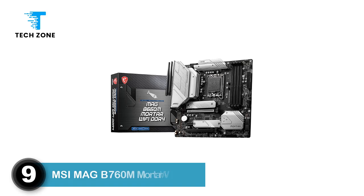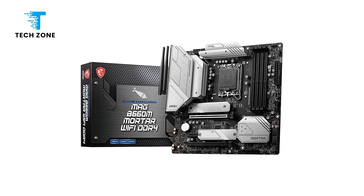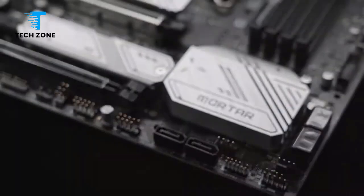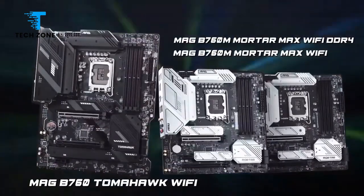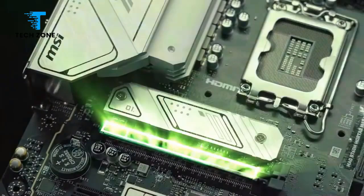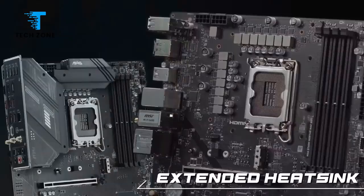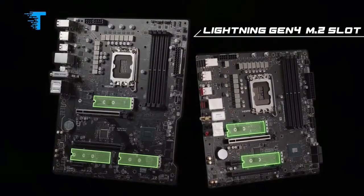Number 9: MSI MAG B760M Mortar Wi-Fi. The micro ATX segment for Intel 700 series chipsets is littered with low-budget motherboards meant for basic home and office use. The selection of micro ATX boards with richer feature sets, including support for 5th-gen standards like DDR5 and PCI Express 5.0, is quite limited by comparison. Into this gulf steps MSI with the MAG B760M Mortar Wi-Fi motherboard at $179.99.